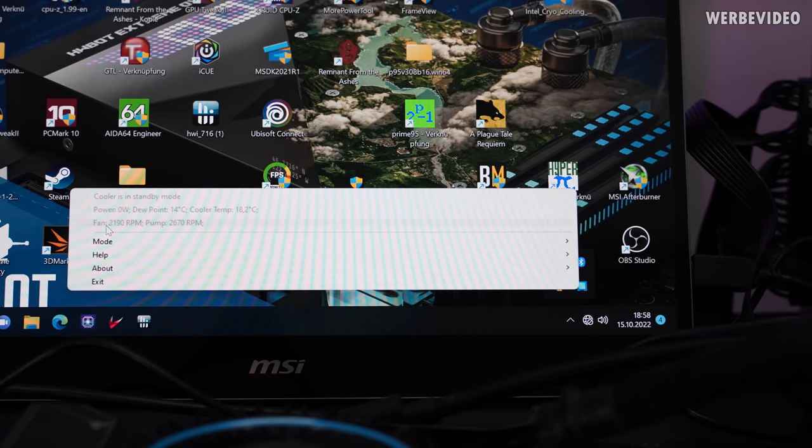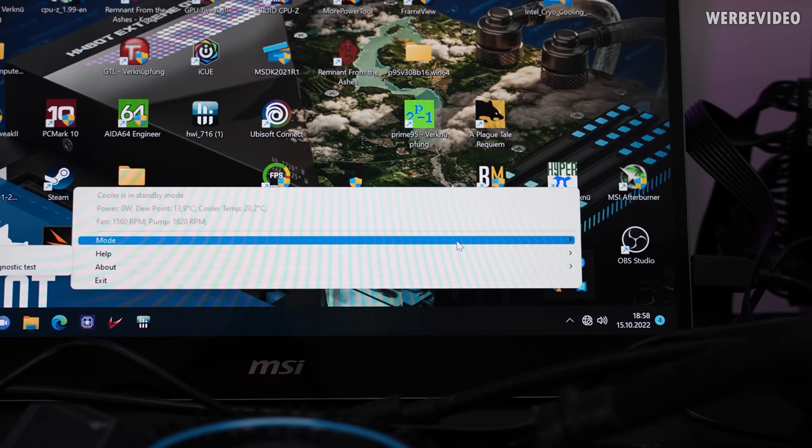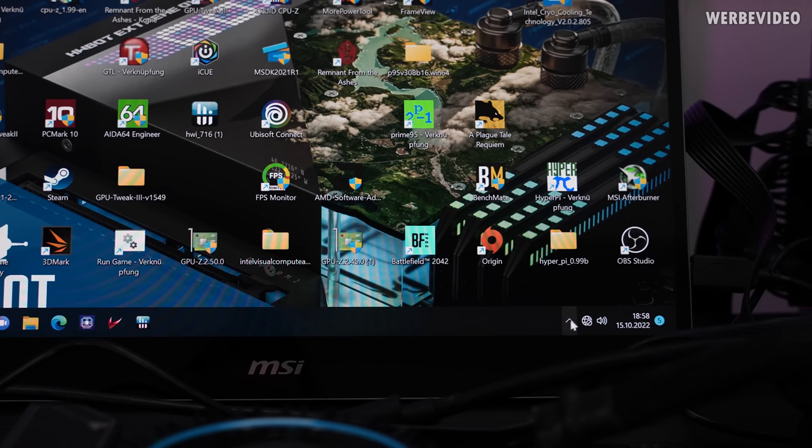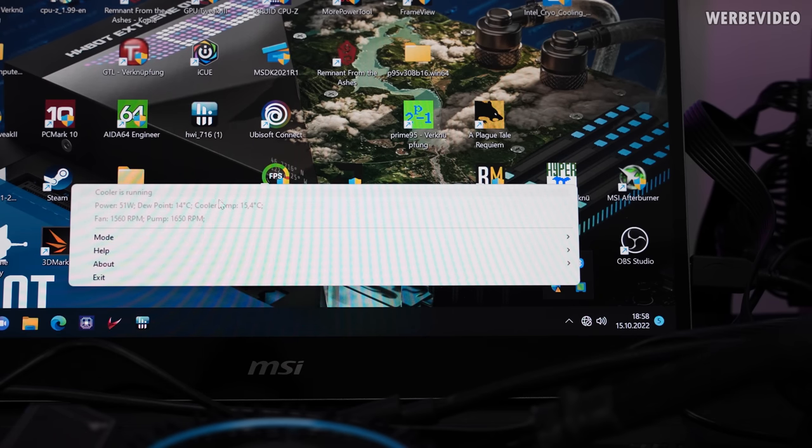Now that fan and pump are working as intended, we can finally switch on the cryo mode. I still think the cryo mode is a brilliant and very elegant thing. You can see that right after switching it on, power is quite high for a minute until the cooler reaches the designated temperature, which is set by the dew point — calculated by the temperature sensor sitting in the controller, based on your room temperature. It's not that warm in here right now, so a dew point of 14°C makes sense, which allows the cooler to sit at 15°C without risking condensation. That's awesome.